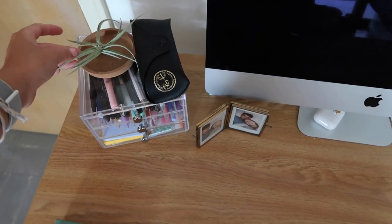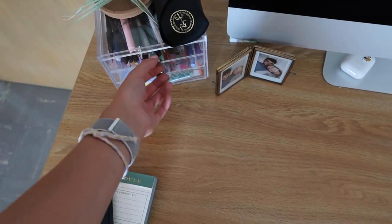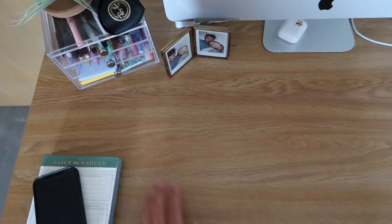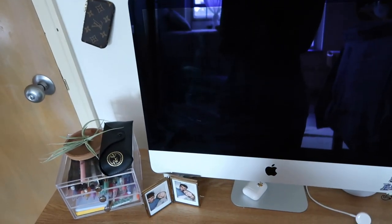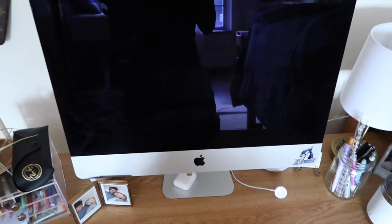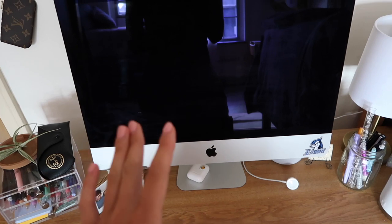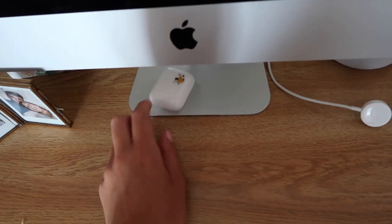As for my desk, starting in this corner I have a little air plant on a coaster, my sunglasses, and an acrylic pull-out drawer with colored pens and black pens. Then I have my iMac — I originally wasn't going to bring it to college because it's kind of big, but it's really a necessity because I can't look at a small screen too long or my eyes get really dry. Underneath my computer I have my AirPods charging.